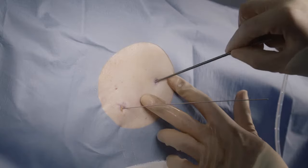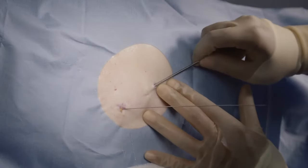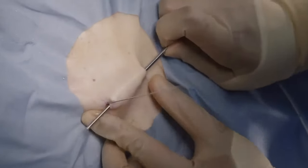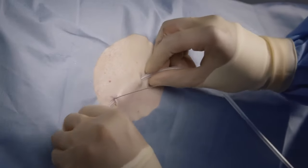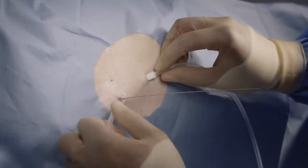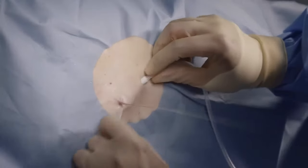Attach the fenestrated end of the catheter onto the tunneler. Pass the tunneler and catheter subcutaneously from the second incision up to and out through the first incision at the guidewire insertion site. Continue to draw the catheter through the tunnel until the polyester cuff lies inside the tunnel, about 1 cm from the second incision.